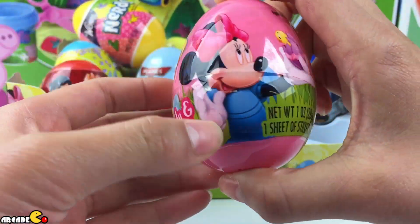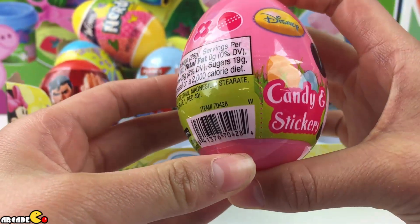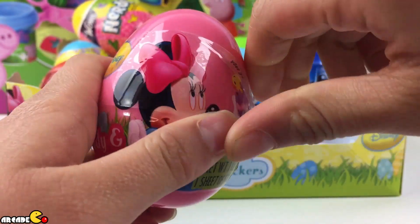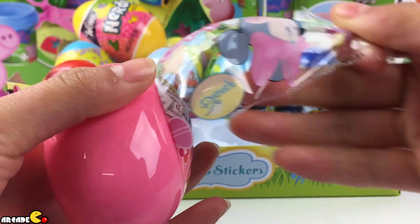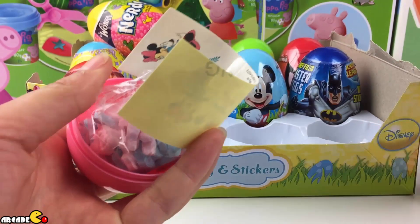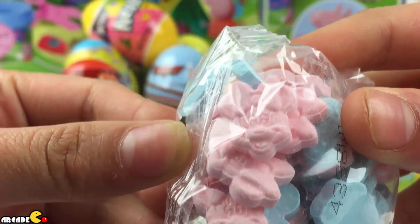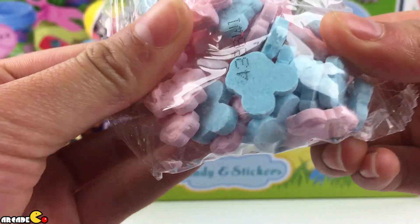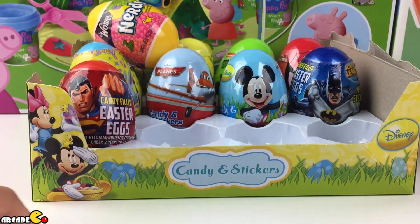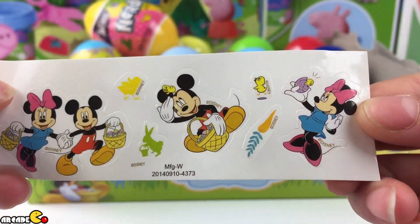Right here we have this Mickey Mouse — actually it's Minnie Mouse. On Disney. There's candy and stickers inside also. Same candies, just in different colors. Look at the shape of it. There's Minnie Mouse, and the blue one is Mickey Mouse. Put that to the side. And then we have the sticker that was also inside. Oh, look at that Easter bunny.